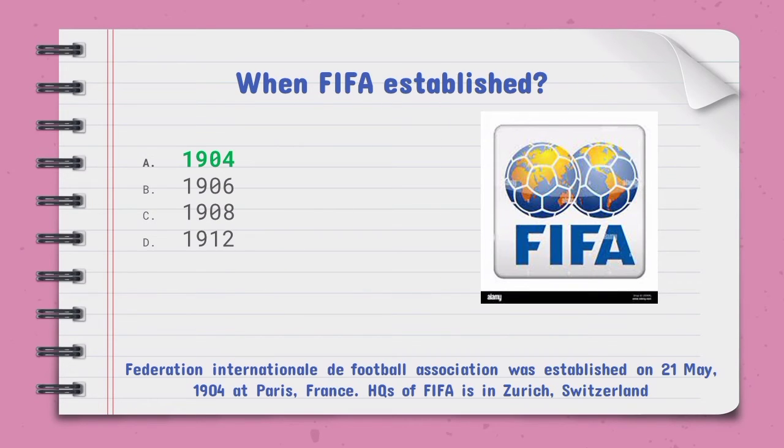When was FIFA established — the right option is A, 1904. FIFA stands for Fédération Internationale de Football Association. It was established on 21st May 1904 in Paris, France. The headquarters of FIFA is in Zurich, Switzerland.